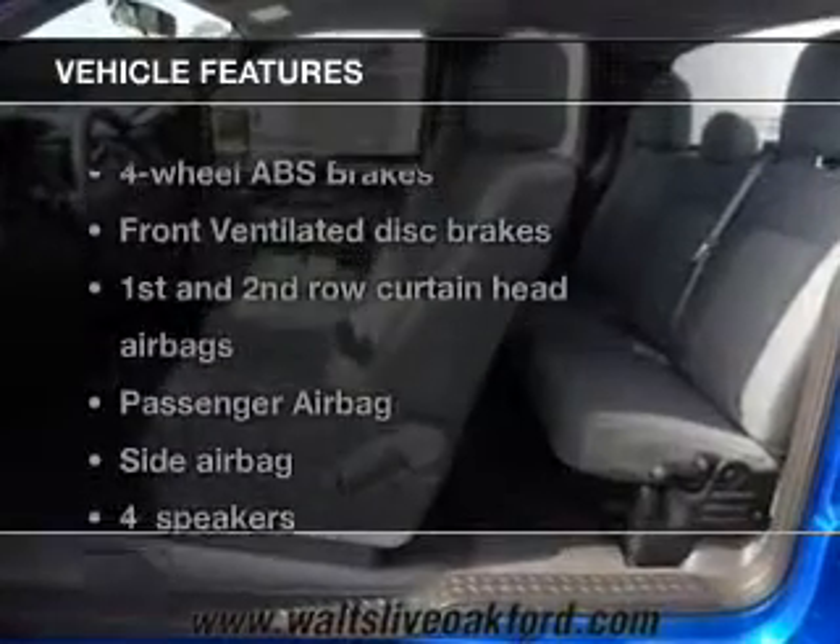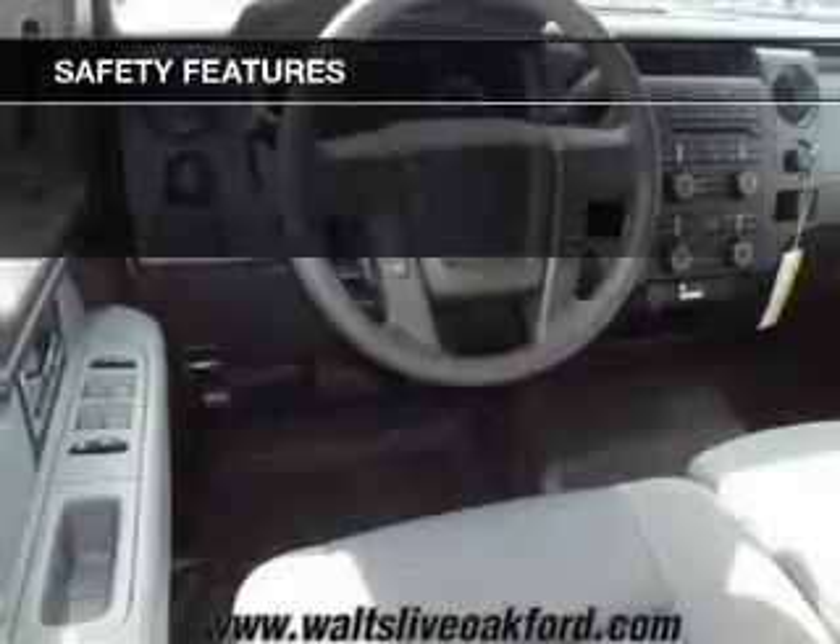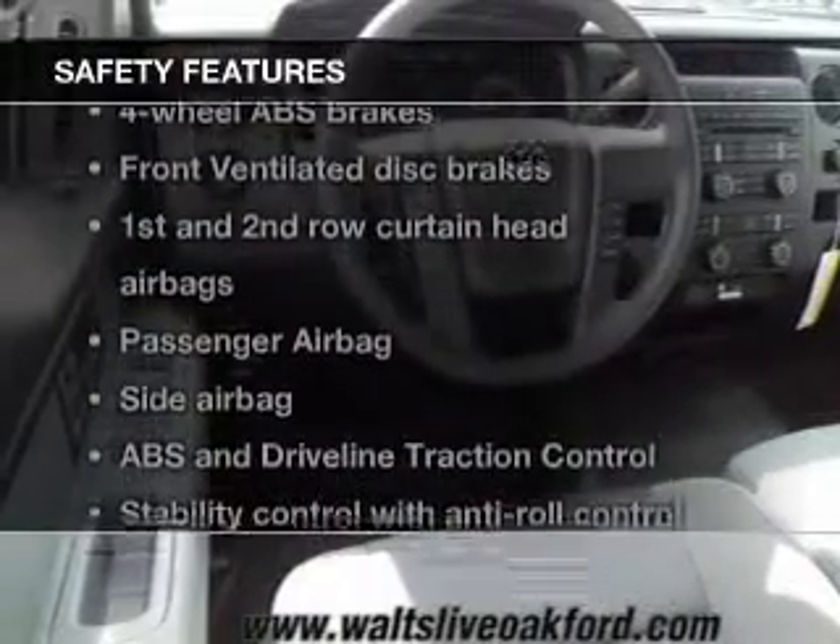The features include split rear seats and power steering. Safety was made a priority with these features.